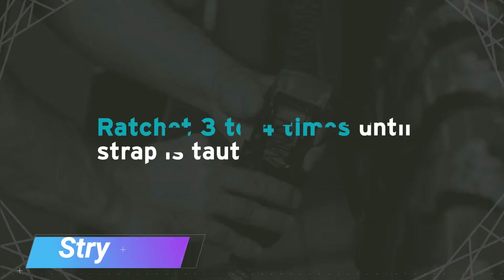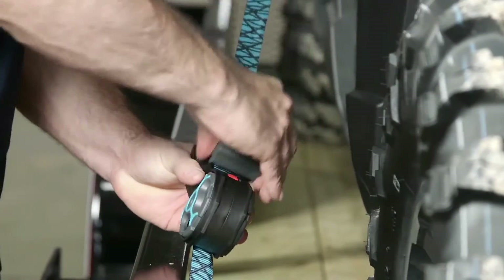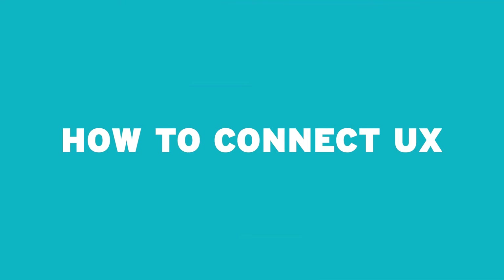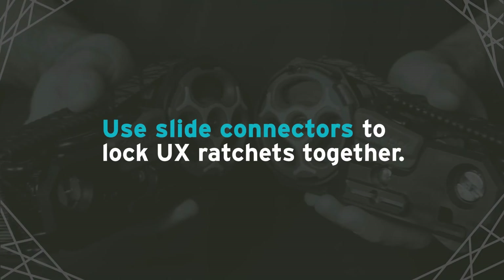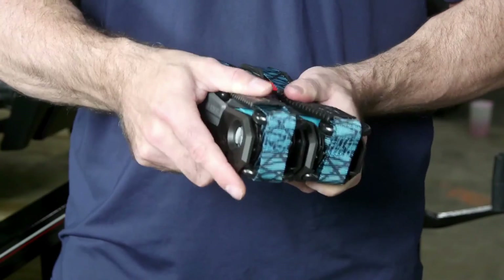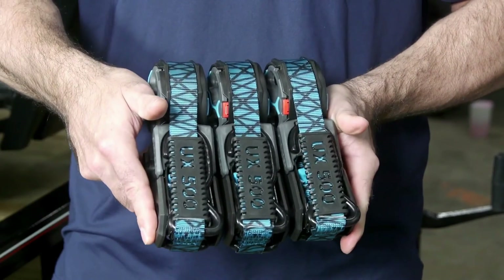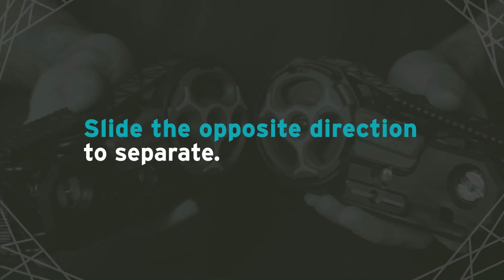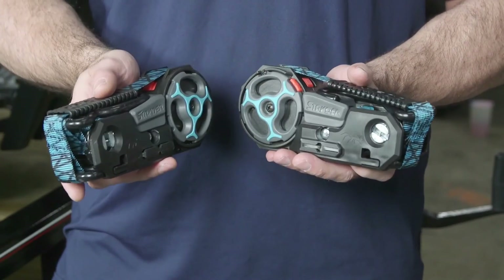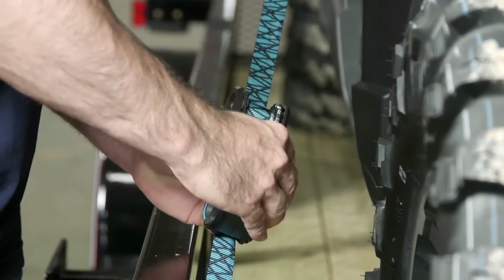Strider RX — advanced electric scooter with powerful performance and sleek design. High-speed capabilities for efficient commuting and recreational riding. Long-lasting battery life for extended trips and adventures. Foldable and portable, making it convenient for storage and transportation. Enhanced safety features including LED lights and reliable braking system. Easy-to-use controls and adjustable settings for a personalized riding experience.